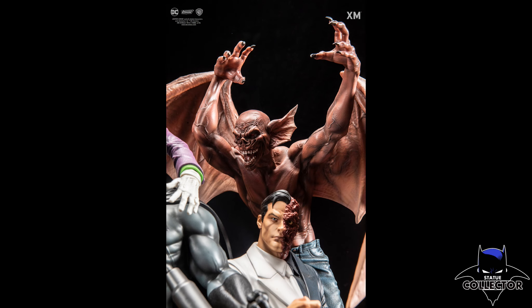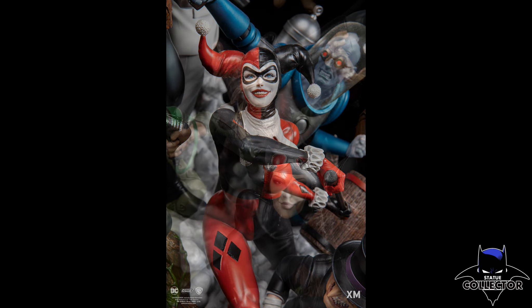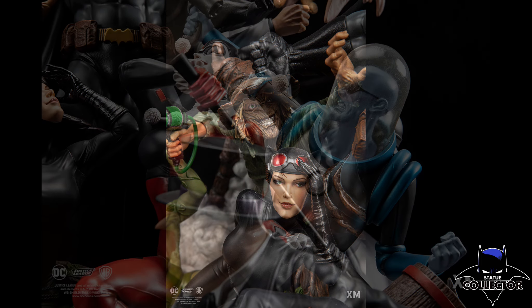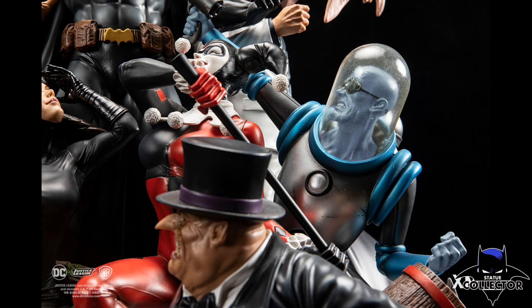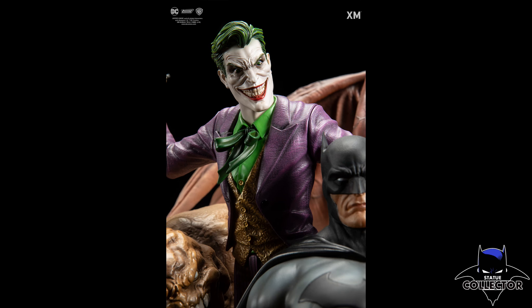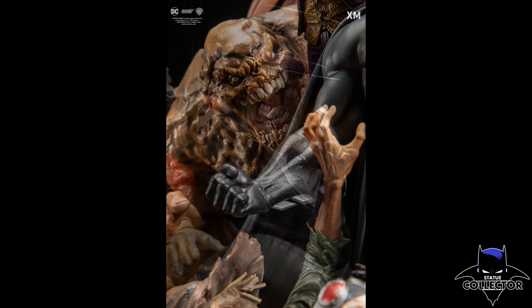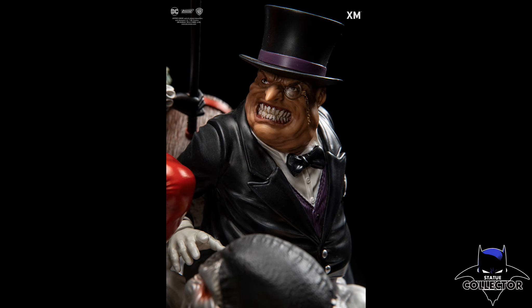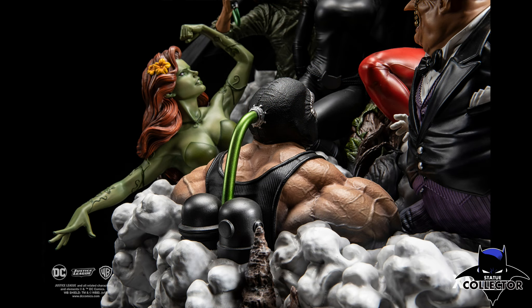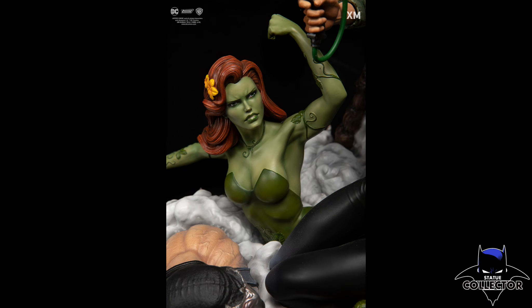This is going to be 1:6 scale, featuring 12 different characters all surrounding Batman in full color glory — it looks absolutely fantastic. This color version is going to be limited to only 388 pieces made. XM does the MTO, the made-to-order, so the cap is 388. I think that's a really low number and collectors are going to be really happy with that.